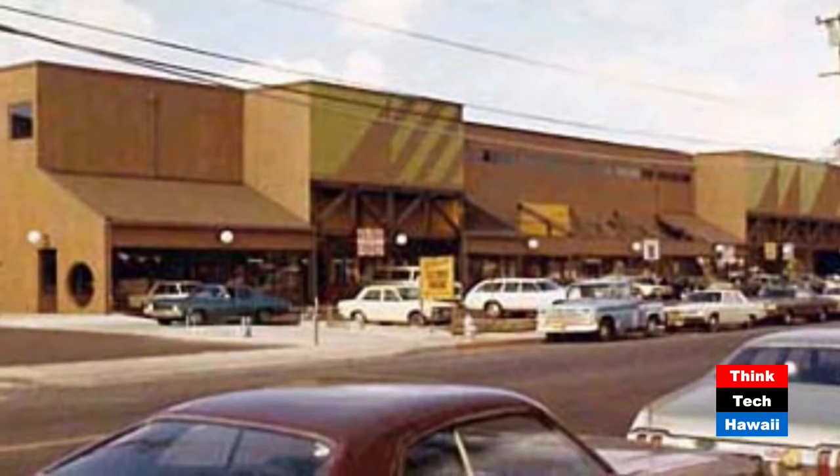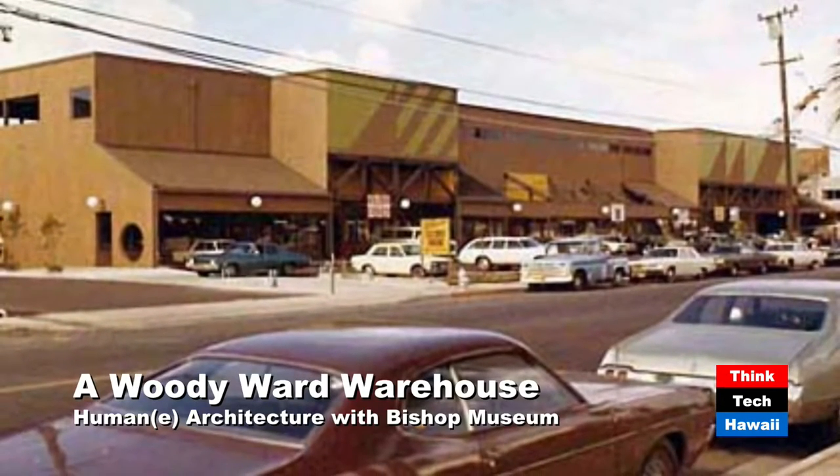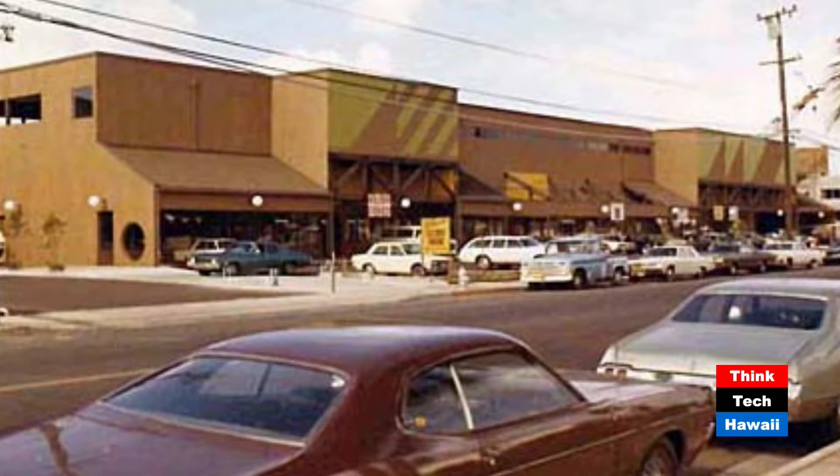We also thank the architect Steve Au and his wife Irene for allowing us to speak about their project, because also on their side, there's very little left of documentation. Steve respectfully said, 'I'm enjoying retirement. I trust you guys doing this well.' So we went out and did our research.